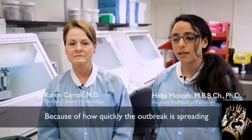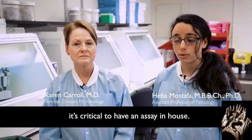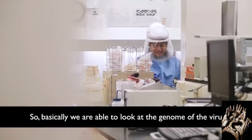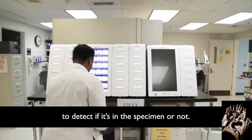Because of how quickly the outbreak is spreading, it's critical to have an assay in-house. This is a molecular test — a real-time PCR — so basically we are able to look at the genome of the virus to detect if it's in the specimen or not.